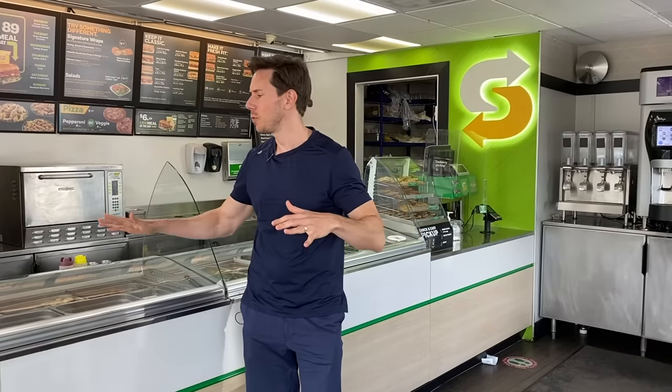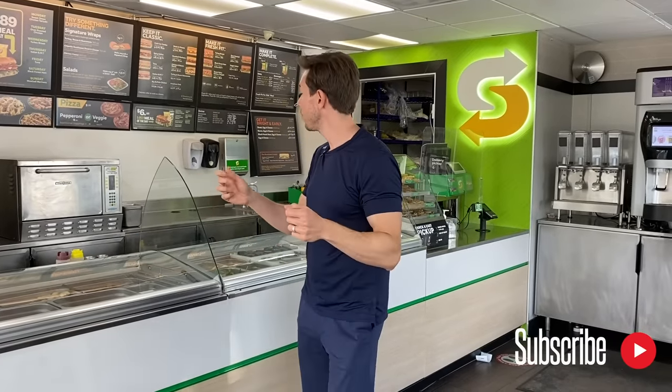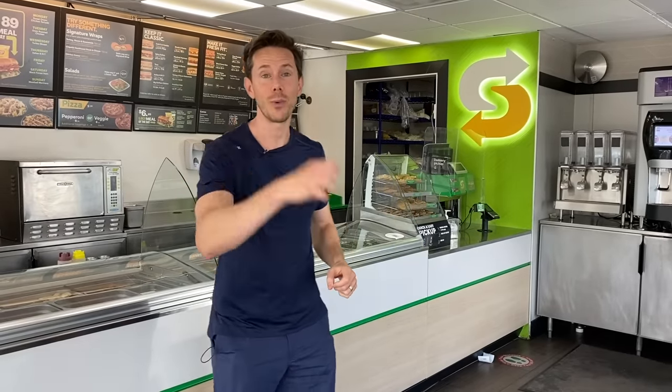We're going to order a bunch of the most popular sandwiches and toppings and tell you, if you come to Subway, what to order, what to avoid, and why — because it's all about helping you put the best quality stuff in your body. Before we get rocking and rolling, like, subscribe, share, spread that FlavCity love. It's the only way the channel keeps growing. It's very quiet here. I have to find someone to place an order and then we'll get rocking and rolling.